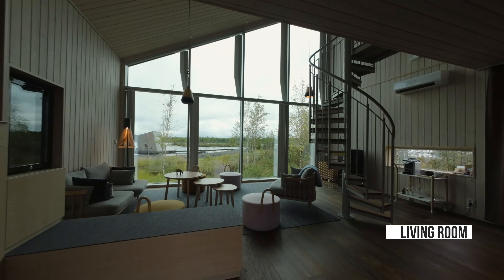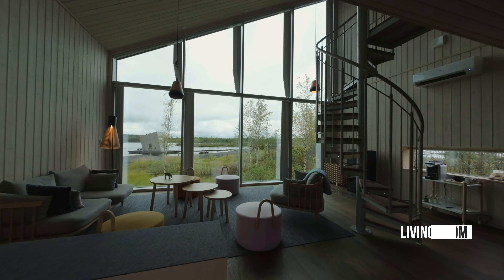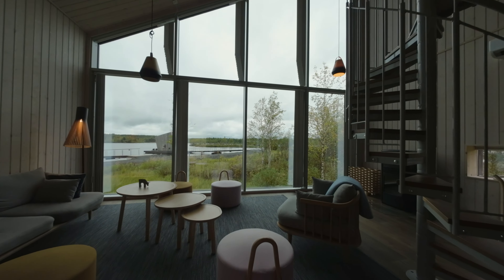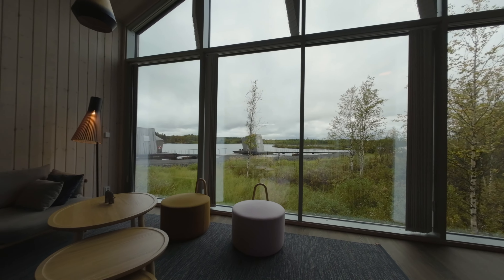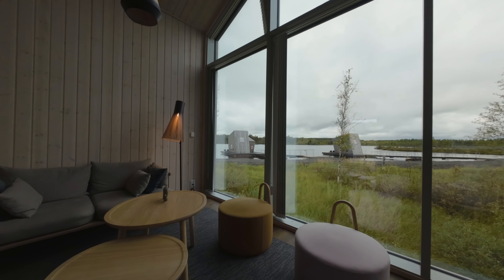The large and open living room gives you plenty of space to relax or to practice yoga and meditation. And with the expansive windows, the surrounding nature feels always close.